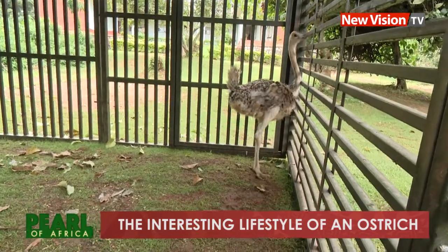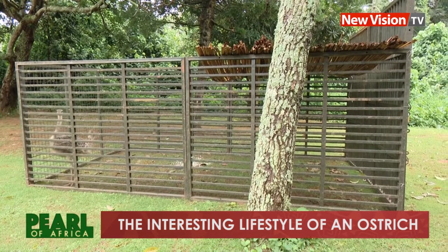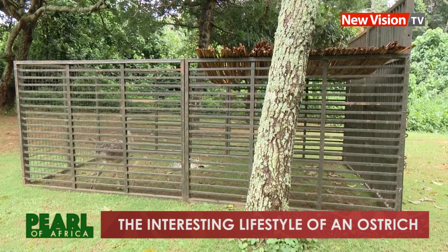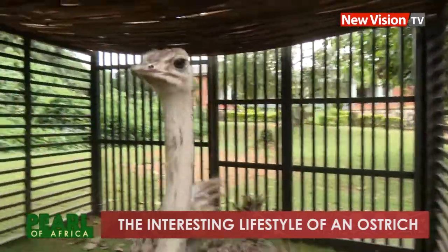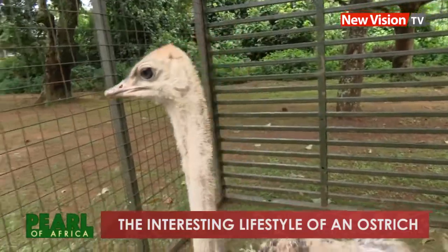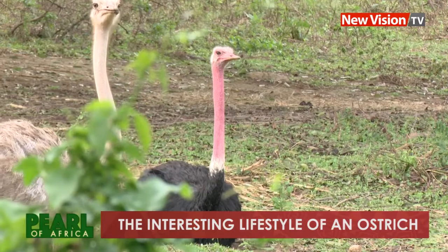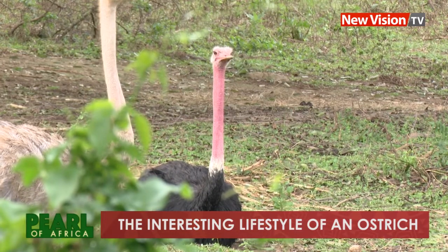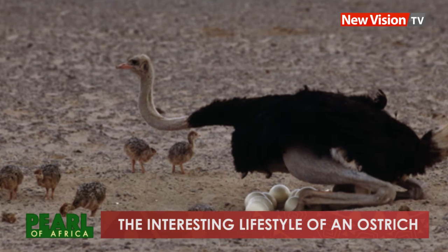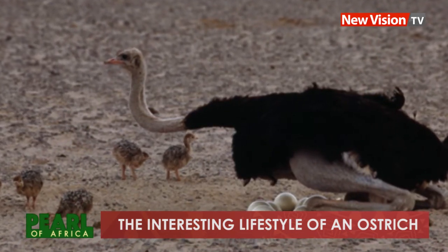Unlike other birds, ostriches lay large eggs. In a month, they lay 15 eggs, laying one egg every two days. The most active months are February and June because they are dry months. In preparation for incubation, the male ostrich prepares the ground by digging a hole about one meter wide and one foot deep. Into the hole, he pours sand, which helps generate warmth for the laid eggs.